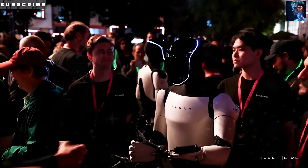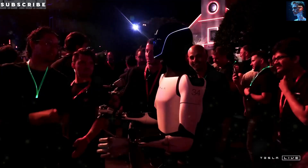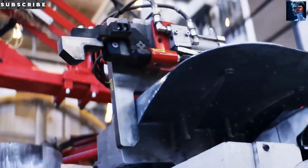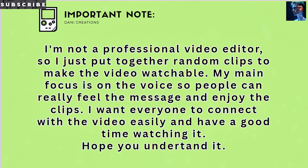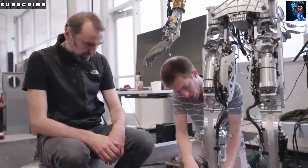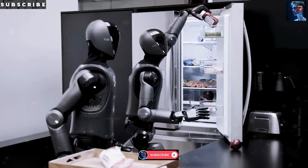This isn't some clunky machine you'd be scared to touch. It's a thoughtfully crafted helper that can fit into any living space. What really sets this robot apart is the incredible technology under the surface. It's loaded up with advanced sensors and cameras, including upgraded LiDAR systems that help it see and understand its surroundings with amazing accuracy. Imagine a helper that can smoothly navigate around furniture, avoid obstacles, and even respond to your movements as you go about your day.